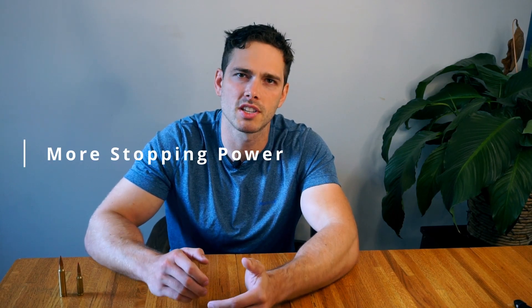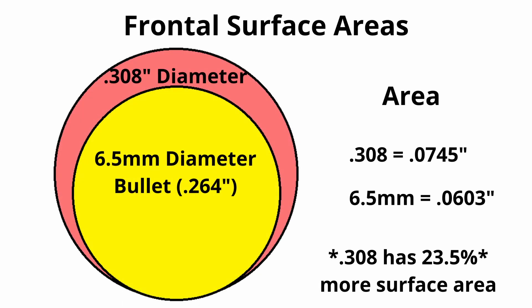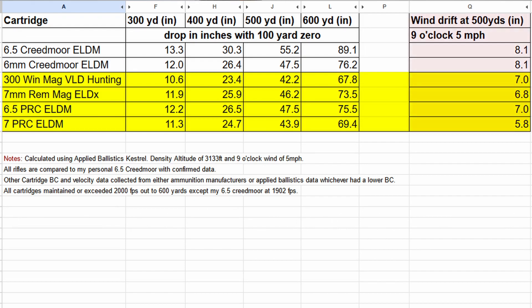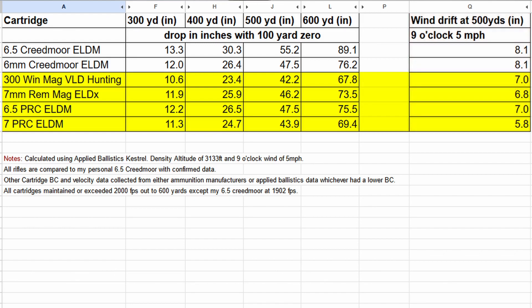Second, magnums provide more stopping power. More energy and greater frontal surface area of your bullet, given the same bullet designs, are both positively correlated with a bullet's ability to quickly and humanely put a target down. In competition, your bullet only needs to carry enough energy to be spotted on steel or poke a hole in paper. Let's compare and contrast some common rounds. All the magnums highlighted in yellow have less bullet drop than the 6.5 and 6mm Creedmoors out to 600 yards. This can all be changed slightly by ammunition selection, but the trend will generally be true. Also worth noting, at 500 yards in a 5 mph 9 o'clock wind, the magnums all experience anywhere from 14 to 28% less wind drift — translating to anywhere from 1.1 to 2.3 inches — and as we've seen, those inches can equal a bad shot.